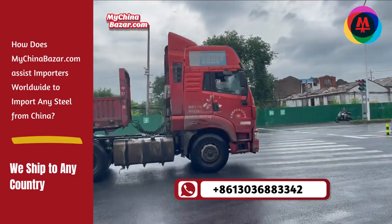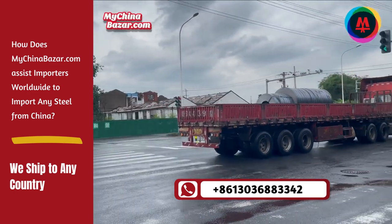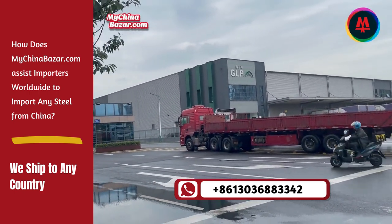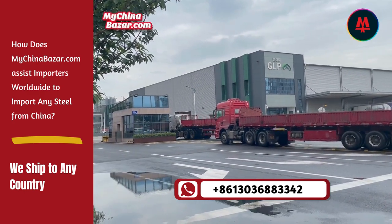MyChinaBazaar.com helps importers identify the specific type, grade, and quantity of steel they need based on their product requirements. We connect importers with manufacturers capable of producing the desired steel products. The most important aspect is quality assurance.